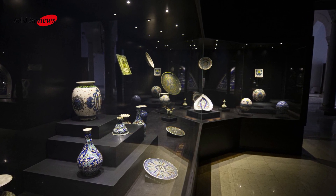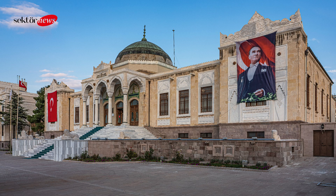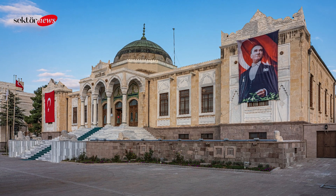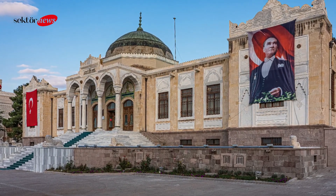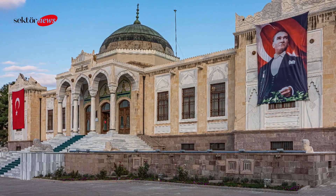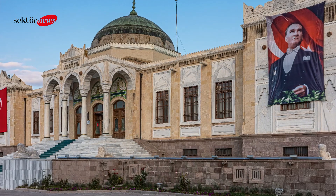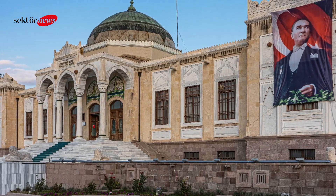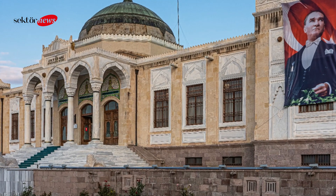Hacıbera Mosque, a beautiful mosque located in the Ulus district, is known for its intricate tile work and impressive architecture. The Hamamonu Historic District is a charming neighborhood home to many restored Ottoman-era houses and is a great place to explore and soak up the local atmosphere. These are just a few of the many must-see places in Ankara — be sure to take the time to explore this fascinating city and discover all that it has to offer.